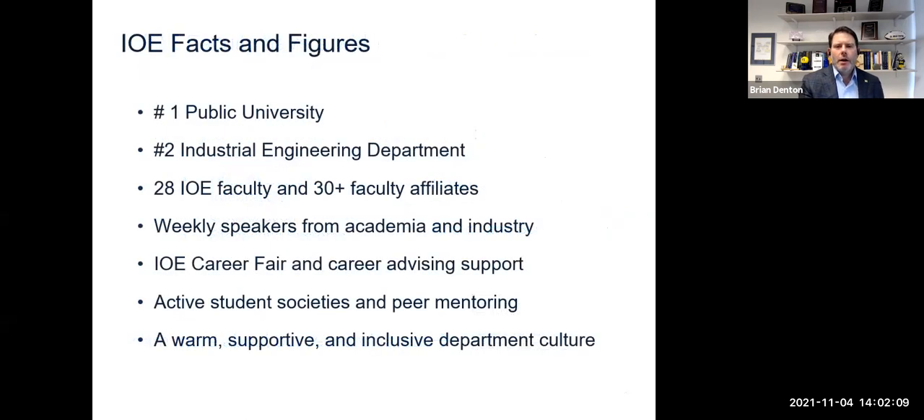A few words about our program and our university. We have a well ranked university that surrounds our department, which means there are many opportunities outside of our department as well as inside. We're a well ranked program, which attracts a lot of interest from employers. We have a large number of faculty that specialize in a number of different areas, so we offer a full range of different opportunities for you to learn.